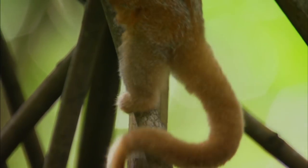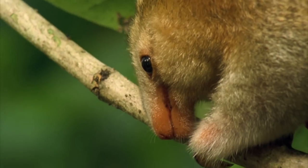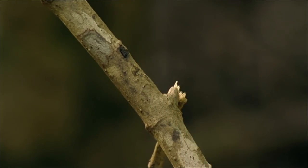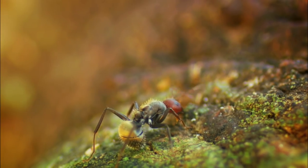The silky anteater is the world's smallest anteater, only slightly larger than the human hand. Though tiny, these anteaters can eat up to 5,000 ants every night.